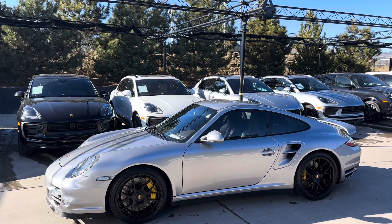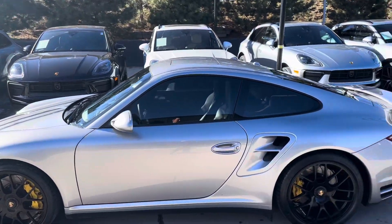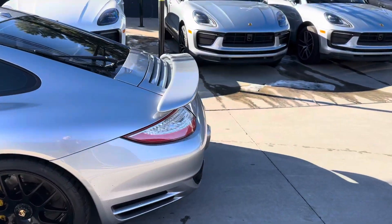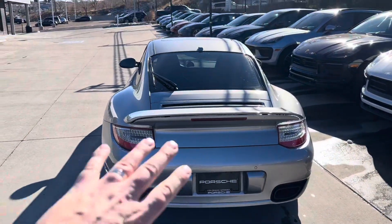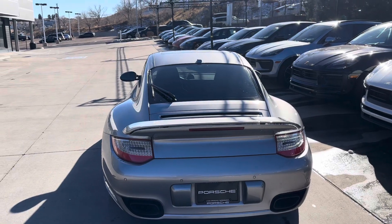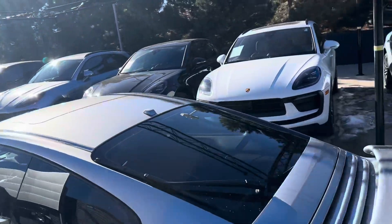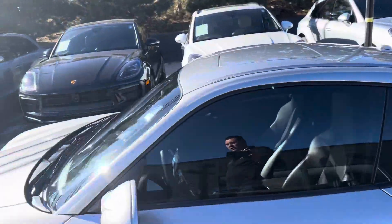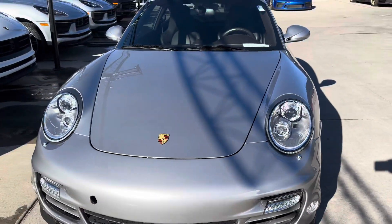Just a fantastic car. Looking around, I think the GT Silver paint looks great. Around back you get the black exhaust tips — those look super cool — badge delete, so just a nice clean back end. Active aero, the spoiler does go up and down a little. Rear wiper back here as well.